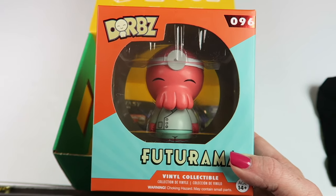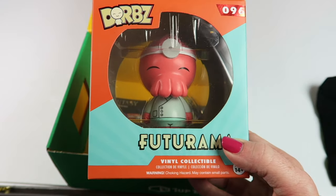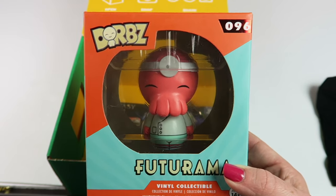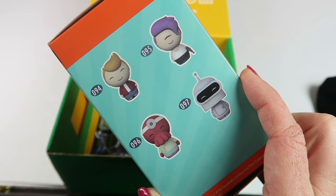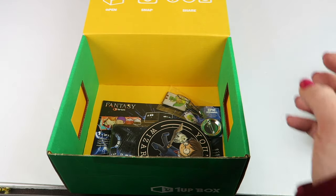From Dorbs, this is Futurama and we have Zoidberg. Honestly, I don't watch Futurama — my husband does, so he will like it. He'll probably take this to work. I'm not sure if they did an assortment of different ones in this month's box, but those are the different characters they make.